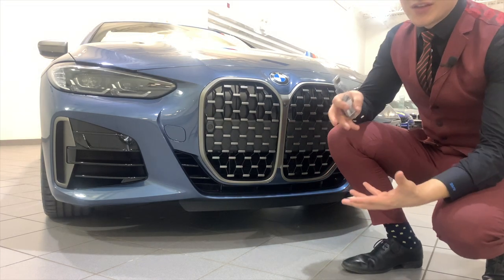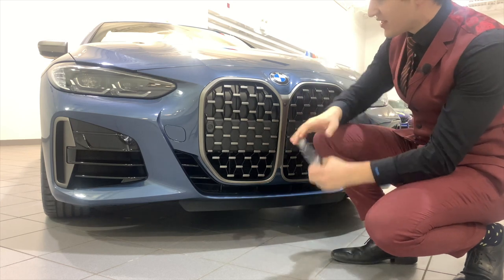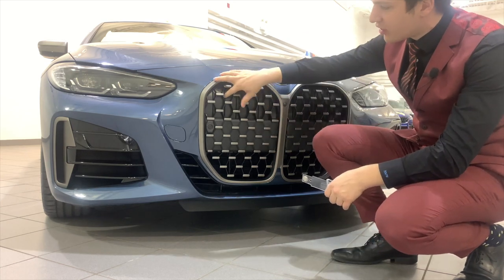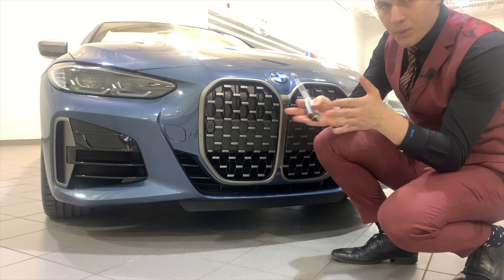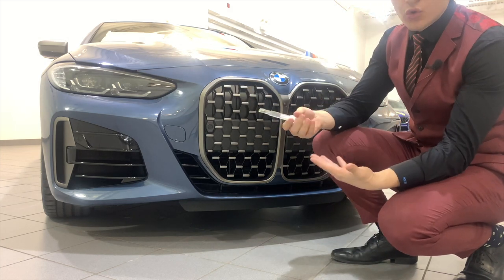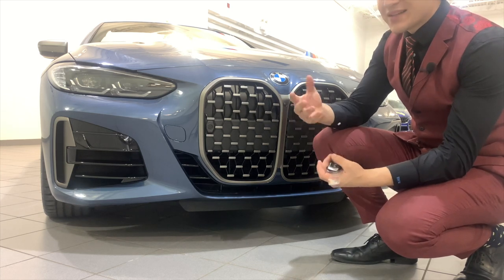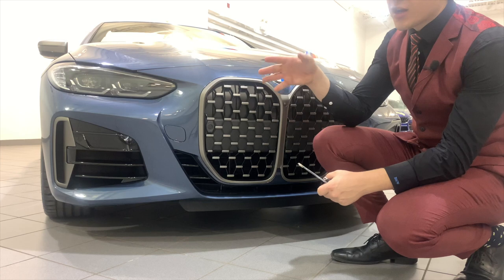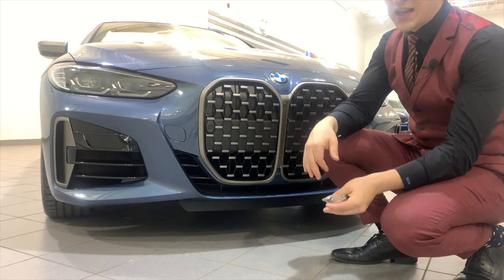At the front of the vehicle, you're getting the extra large kidney grills that go from the top to the bottom. Inside the kidney grills, at the very top above this thick bar, are active flaps. They're going to open and close depending on when the vehicle needs cooling, creating better aerodynamics and better fuel efficiency. When it doesn't need cold air, it keeps these closed; it opens them up, cools the engine down, then closes them.